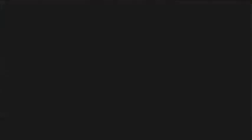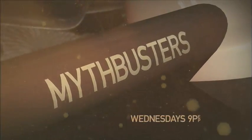This season, myths will fall. All new MythBusters, Wednesdays at 9, only on Discovery.